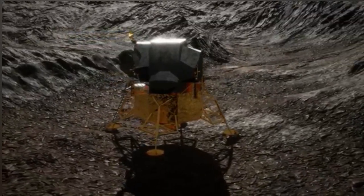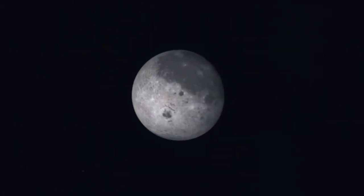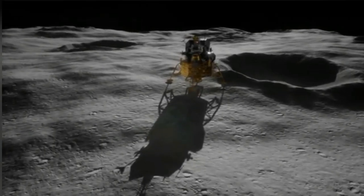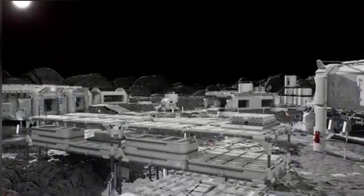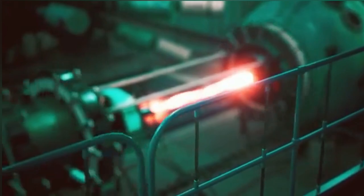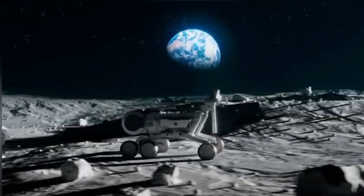These caves could serve as ready-made bunkers — no need to build everything from scratch. That's why global space agencies are rushing to explore them. China, in particular, has made bold moves. Its Chang'e lunar missions have delivered impressive results, and it now aims to land humans on the moon by 2030, with settlement — not just landing — as the goal. Among China's potential landing sites are the mysterious holes in Mare Tranquilitatis. Meanwhile, the U.S. is advancing with Artemis, and private companies like SpaceX and Blue Origin are developing reusable rockets to bring costs down and turn the moon into a hub for deeper space travel.